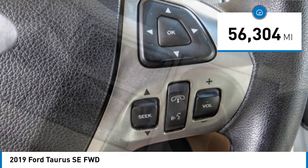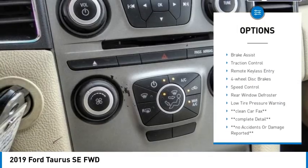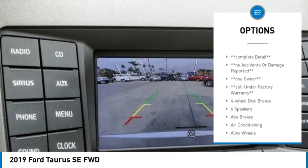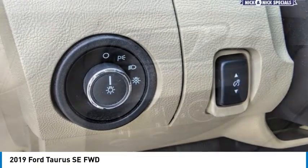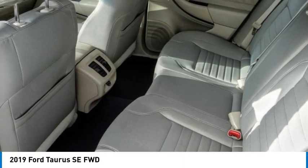Here are some of this vehicle's great options: electronic stability control, alloy wheels, brake assist, traction control, remote keyless entry, four-wheel disc brakes, speed control, rear window defroster, and low tire pressure warning. Come take a test drive today.